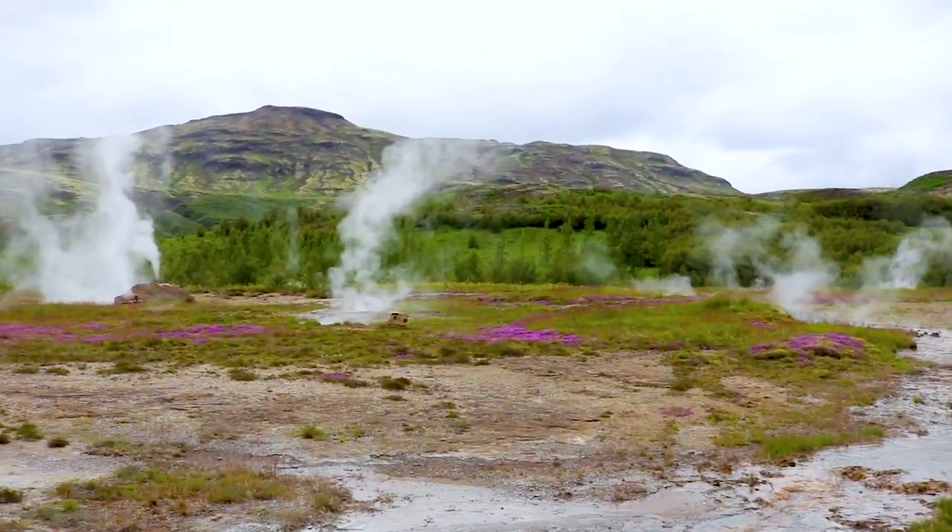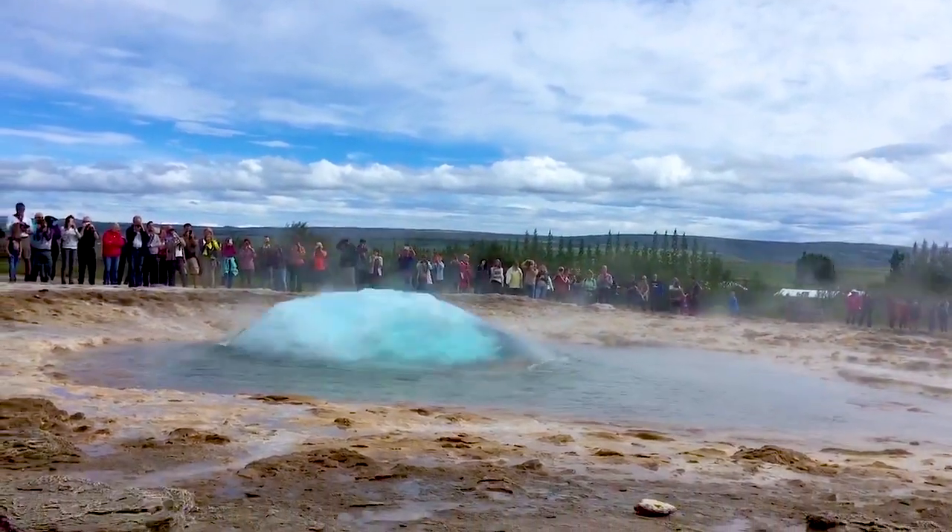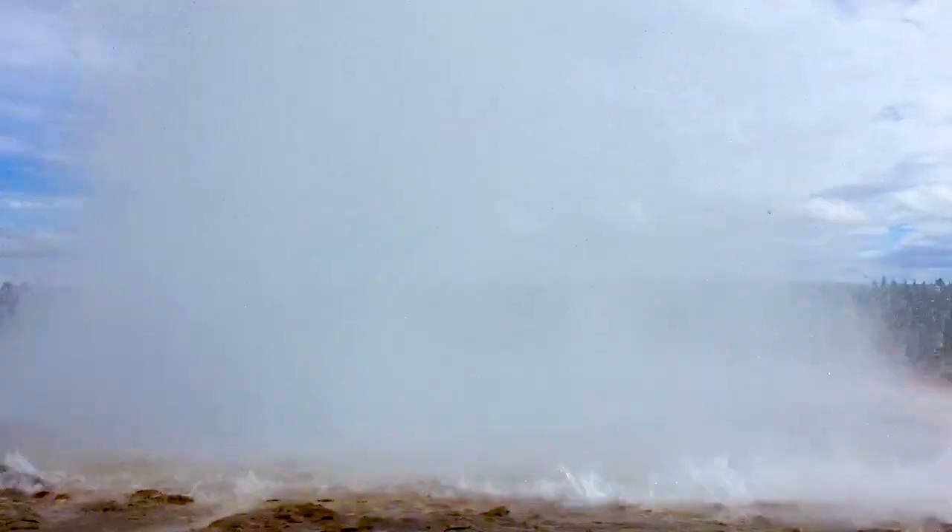Number 16 is watch the Strokkur geyser. Located along the Golden Circle trail, you can find a lot of Iceland's major attractions there. One of them is Strokkur geyser, which is in a geothermal field with lots of different geysers around, but the most active one is Strokkur — it goes off every couple of minutes. Be sure to check that out, it's really amazing.